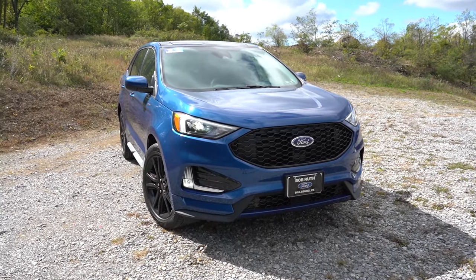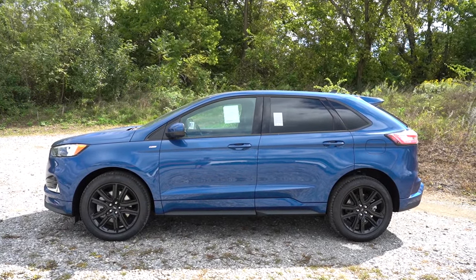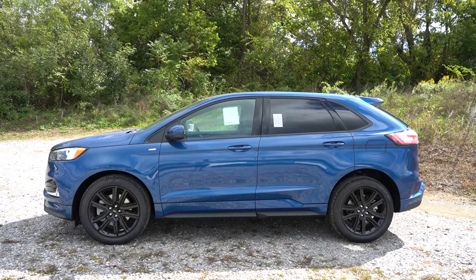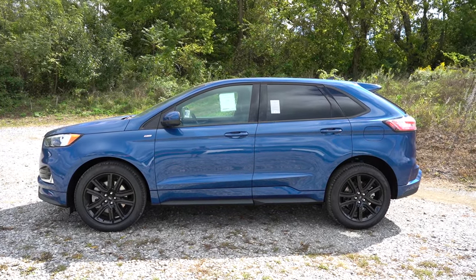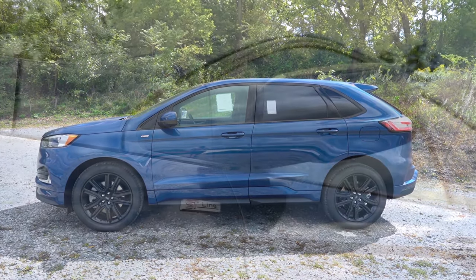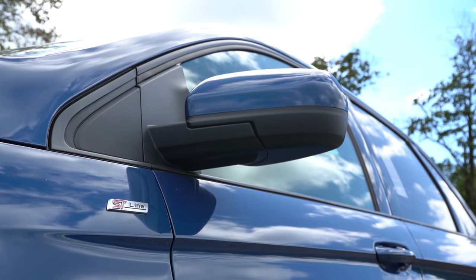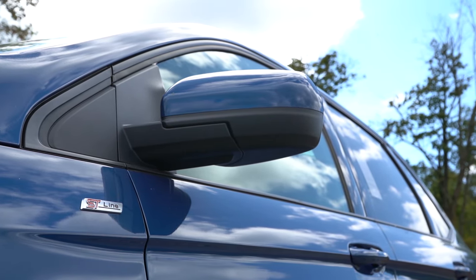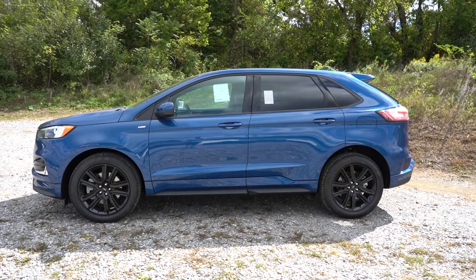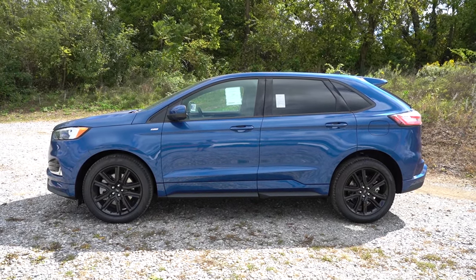Around to the side: black window surrounds come with the SE, ST Line, and ST; chrome window surrounds for the SEL and Titanium. Rear privacy glass is standard across the board. Body-color power-adjustable side mirrors for the SEL and up; black side mirrors for the SE; and heated side mirrors for the SEL and up.